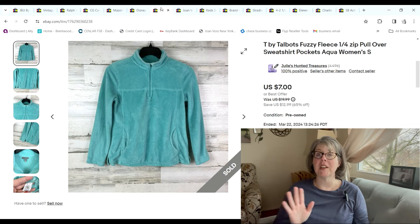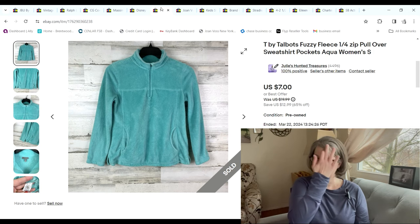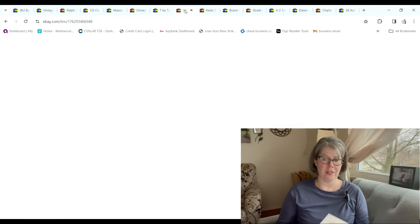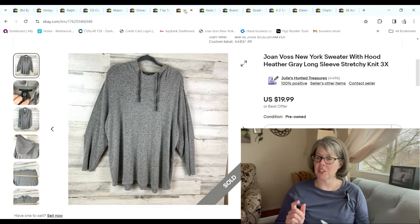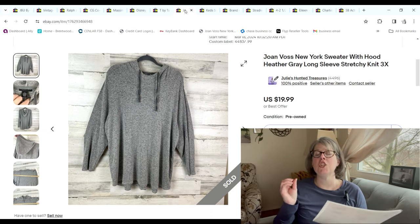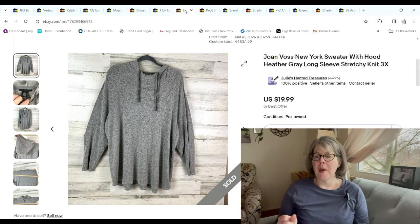This T by Talbots quarter-zip pullover has been in our inventory so long — it's one of the oldest items. I picked it up on a 99-cent day when I was kind of new at picking up 99-cent day items; I would never pick that size up now — it's a size small. But it sold for $7 and we made a $3.55 profit.